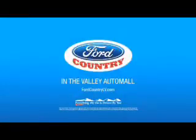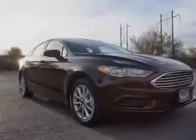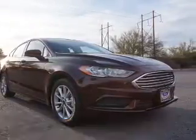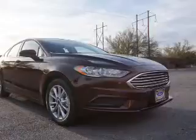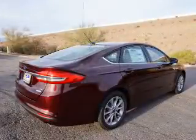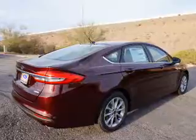Visit Ford Country in the Valley Auto Mall today. Presenting the 2017 Ford Fusion. It's powered by Front Wheel Drive, a 1.5-liter 4-cylinder engine, and a 6-speed automatic transmission.